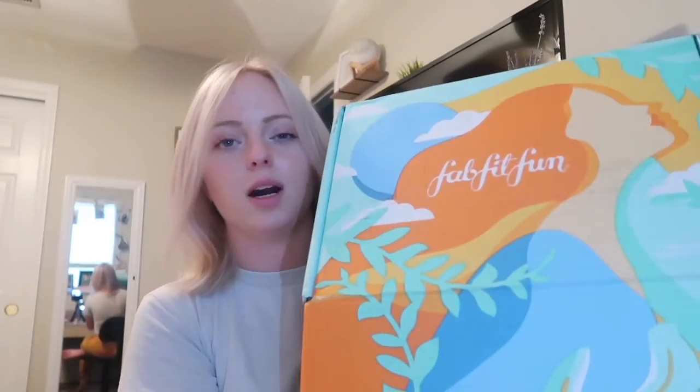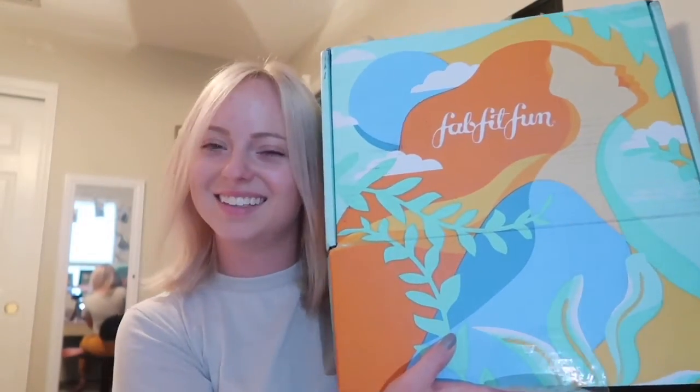Let's get into this box. First, let me show you — it comes in a huge box. This is the size of my head, so they really don't lie about the decent size. Whenever you open it, it looks like this — it says FabFitFun, cool colors, stuff like that.